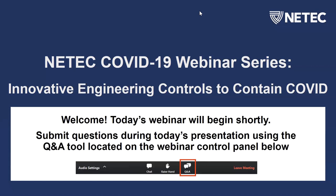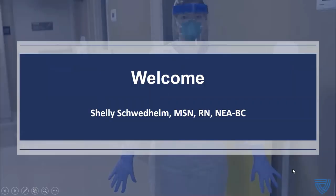Good afternoon, everyone. Welcome to the NEETEC COVID-19 webinar series titled Innovative Engineering Controls to Contain COVID. I'm really excited about our panel presenters today. I've worked in healthcare a long time, and one of the things I've been profoundly excited about in this outbreak is the ability of our facilities leaders, architects, and engineers to creatively help us place engineering controls to safeguard our healthcare workers. My name is Shelly Sweet-Helman. I'm a nurse leader at Nebraska Medicine, and I also have a role in education and training for the National Emerging Special Pathogens Training and Education Center, otherwise known as NEETEC.